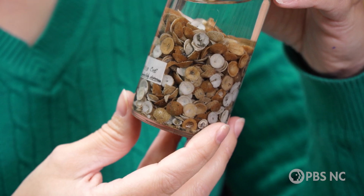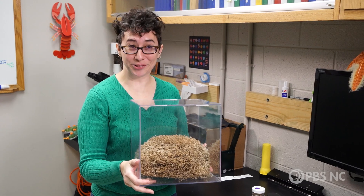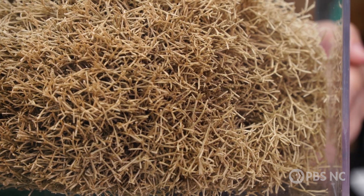The interesting thing about these is that they can sort of walk along the surface. This is also a bryozoan, and as you can see, it's very branchy.